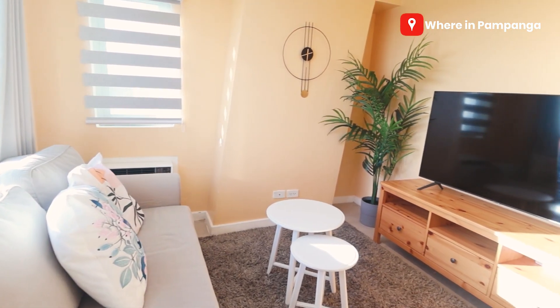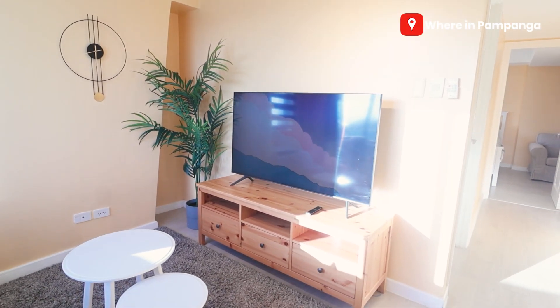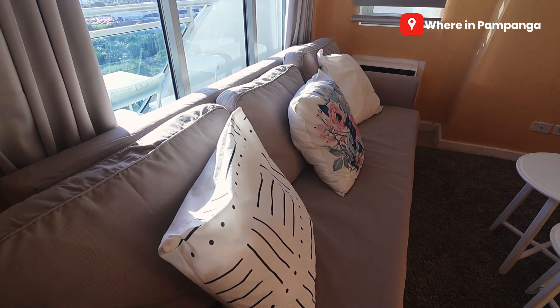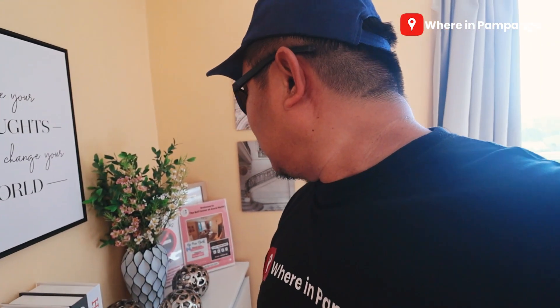And then lastly for our quick tour, yung ating living room area. Ito na rin yung parang pinaka communal area or entertainment natin. Notice meron tayong large flat-screen TV already connected to the internet, so you can watch your favorite live streaming. And then meron din tayong couch — big family. So meron tayong mga board games, guys. And then our WiFi — it's available here.